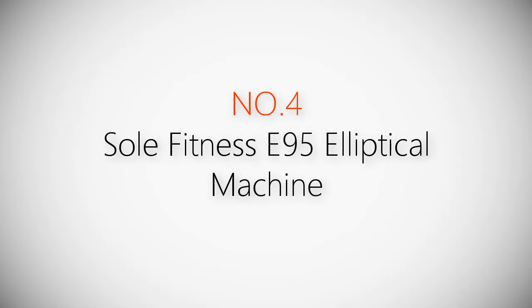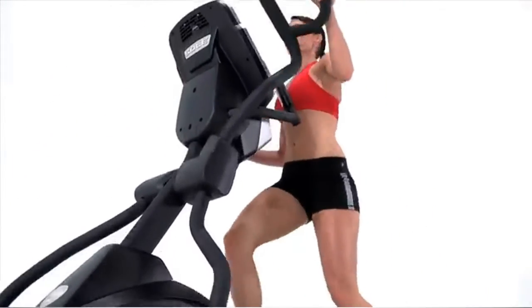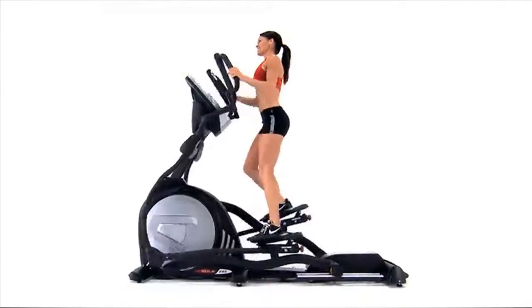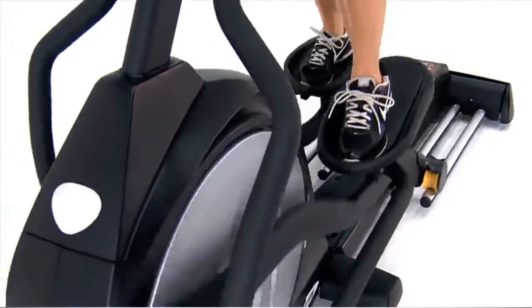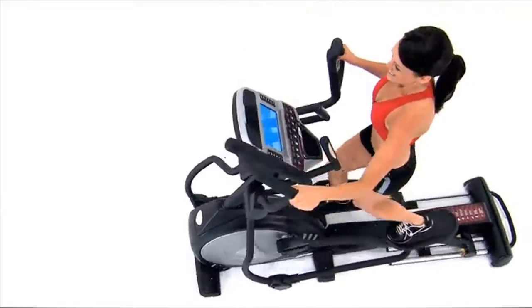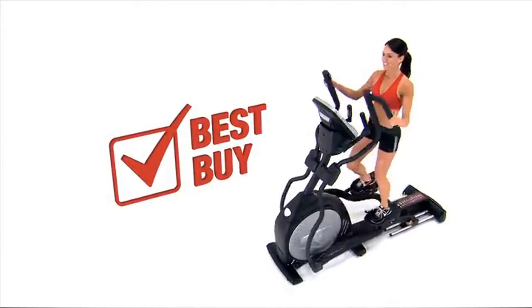Product number four: the Soul Fitness E95 elliptical machine. At Soul Fitness, we believe the quality of the equipment affects the quality of the workout. Soul ellipticals give you a high-intensity workout with low impact on your body. Our front-drive elliptical line has received numerous best-buy reviews from leading consumer magazines and consumers alike.